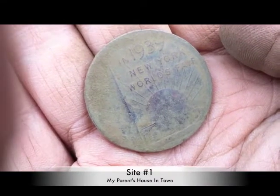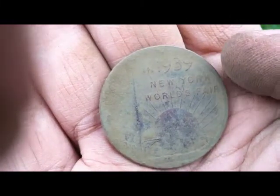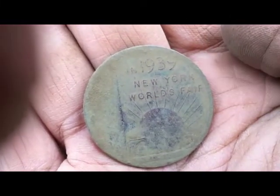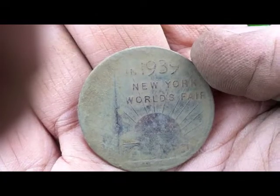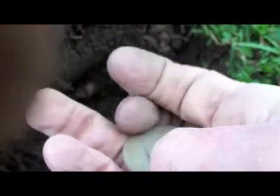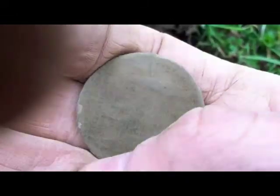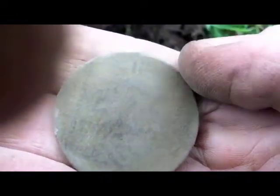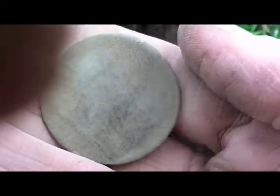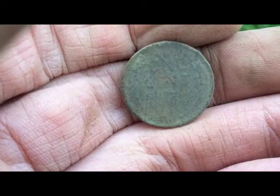I'm at my parents' house, digging in their lawn, and I just found this — it was only about two inches down. It's a 1939 New York World's Fair token. Can't really see the back too well yet; I'll clean that up and maybe put a picture of it at the end of this clip. Pretty neat.